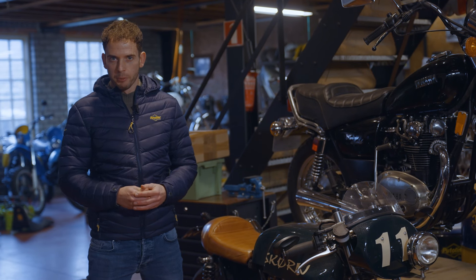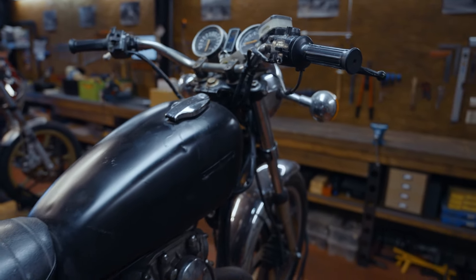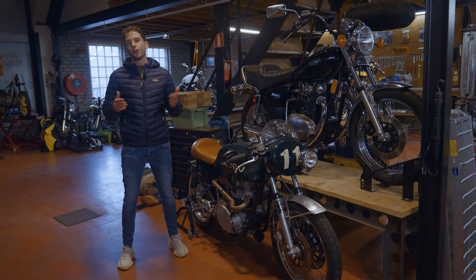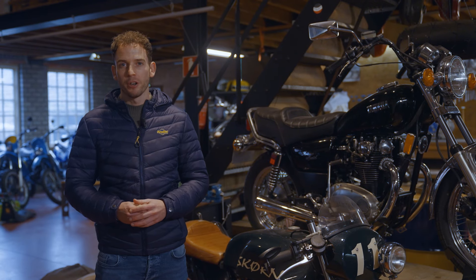Let me introduce Petulino by Skurn — a custom motorcycle project where a Yamaha XS 650 from the 70s will be turned into a unique and custom cafe racer with modern features. During this limited video series we will take you through all the steps in building a PBS motorcycle, and along the way several partners will get involved.